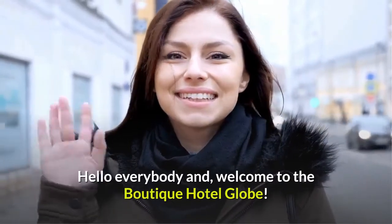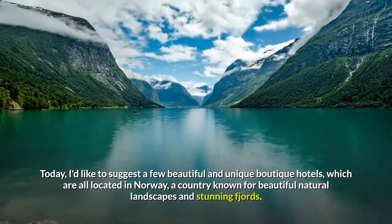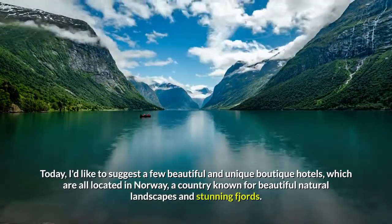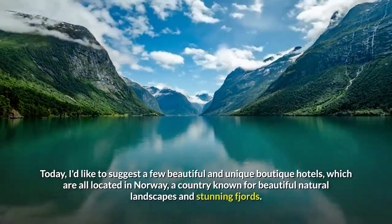Hello everybody and welcome to the Boutique Hotel Globe. Today, I'd like to suggest a few beautiful and unique boutique hotels, which are all located in Norway, a country known for beautiful natural landscapes and stunning fjords.